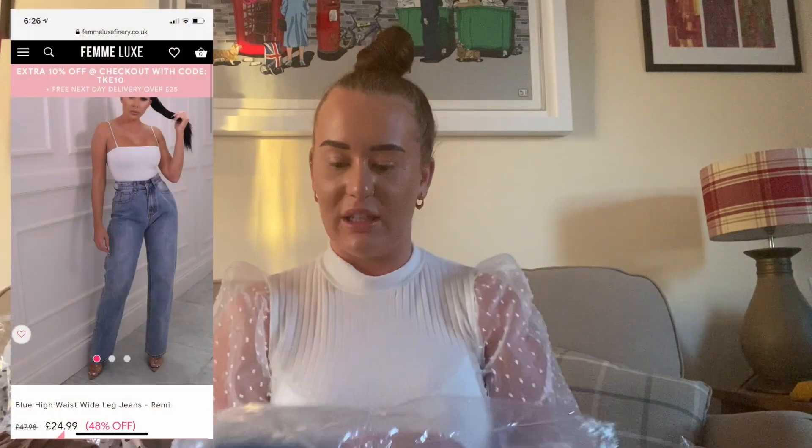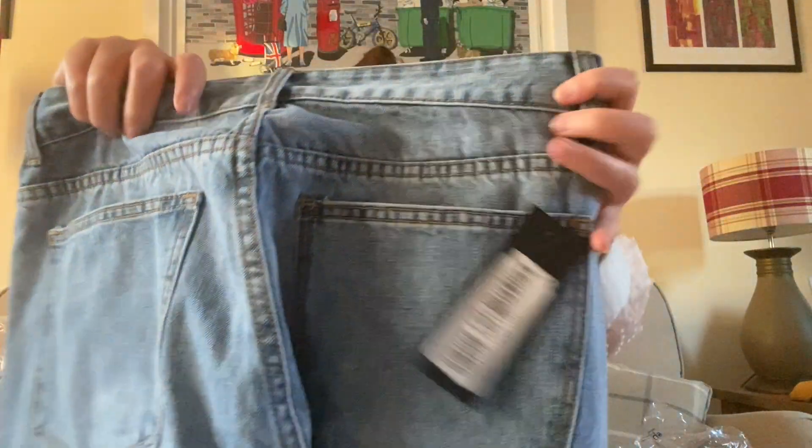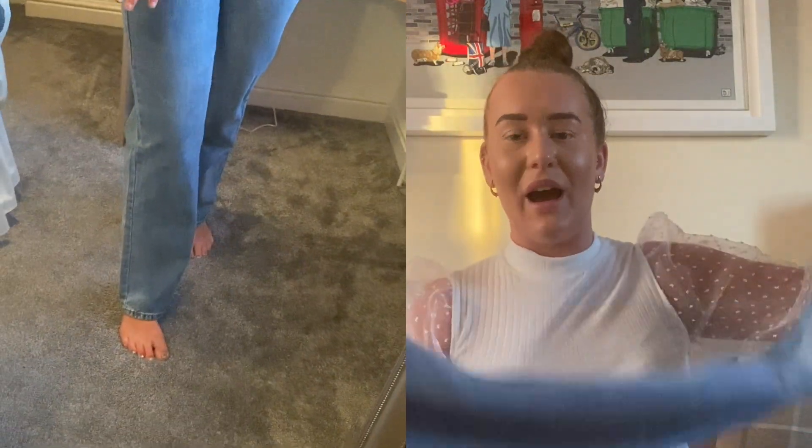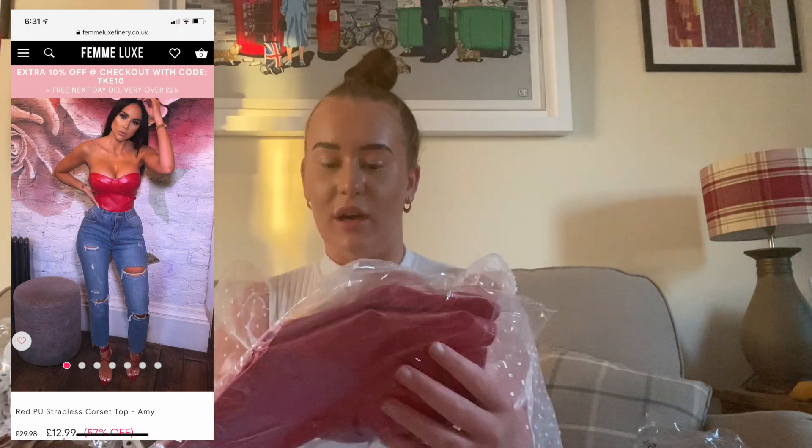Last but not least is my final outfit - I'm picturing this for day drinks. We've got some blue high-waisted wide-leg jeans. Let's see if they're wide leg on me though - in other videos you know that me and jeans do not get on very well. Just a light bluey colour - feels good material. They look really wide but I always say that and then put them on and think either the trousers don't look that wide or my thighs are just huge, and it probably is going to be the second one!